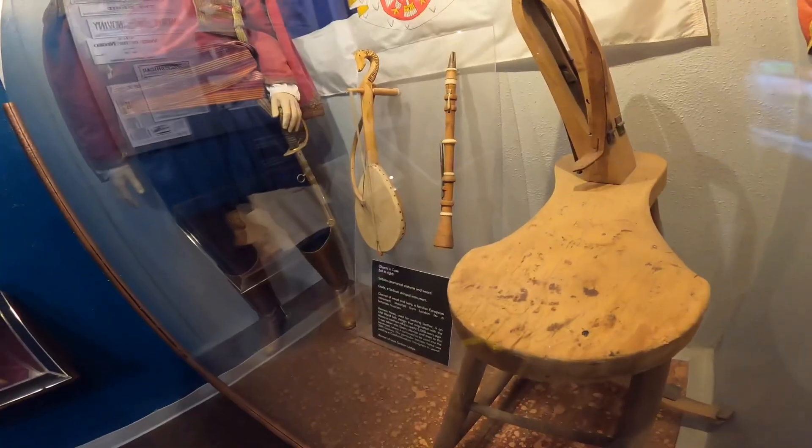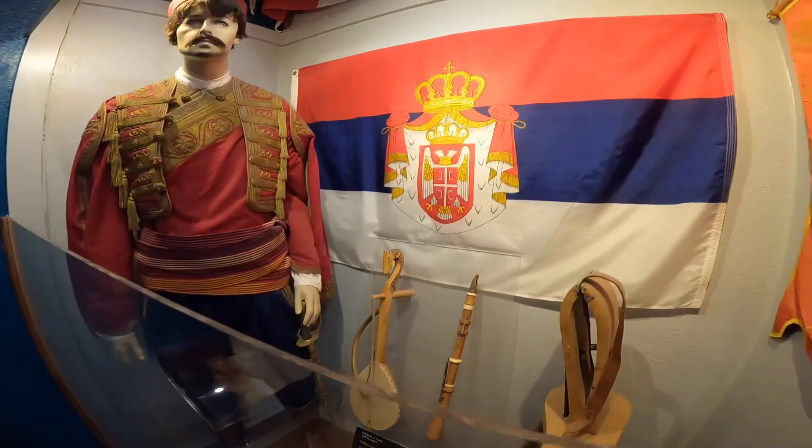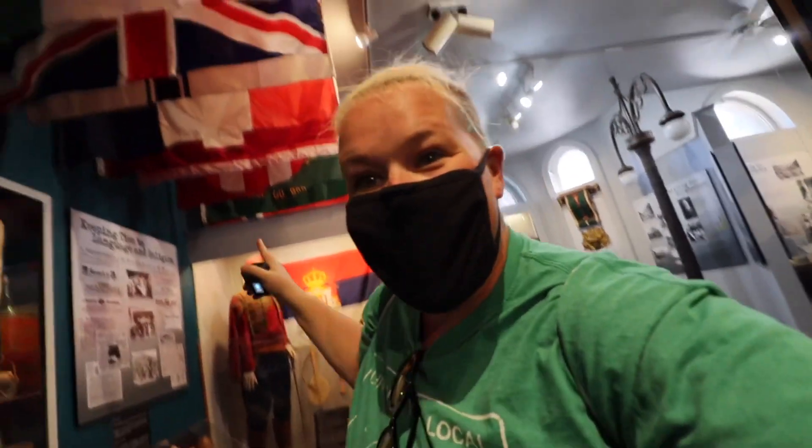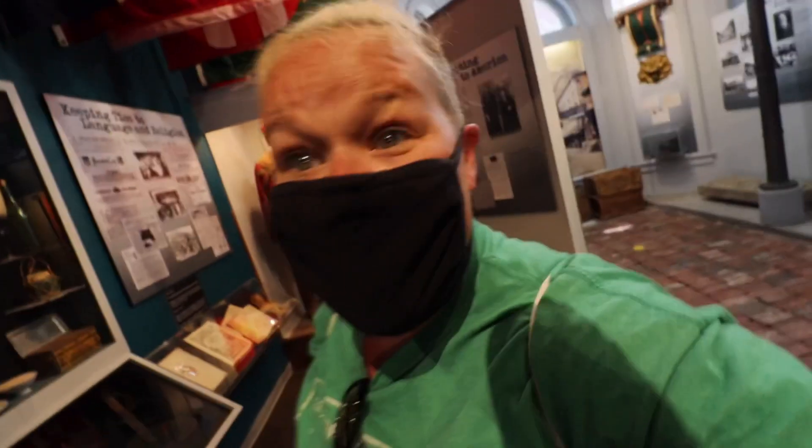A super interesting fact about Bisbee is immigration — almost one third of the population at one point was considered immigrant, out of 9,000 people. Today Bisbee still feels like that accepting fun place where you see tons of different groups feeling very welcomed. There is an entire section here about the interesting flavor of the community and why you'll find so many interesting things in Bisbee even now.